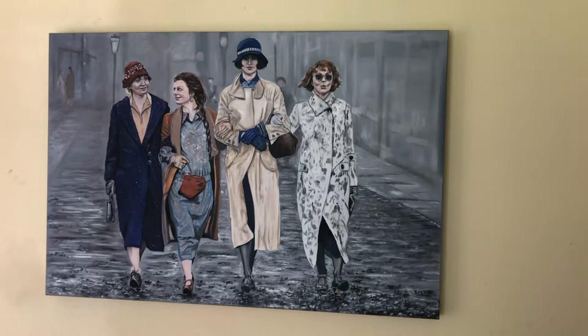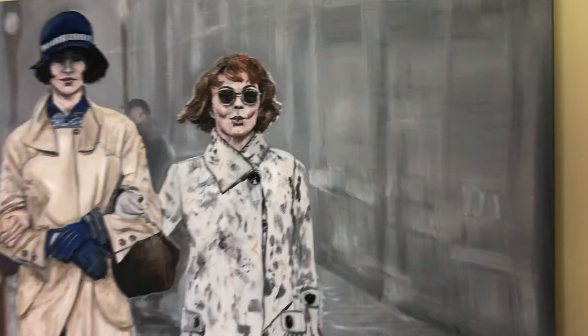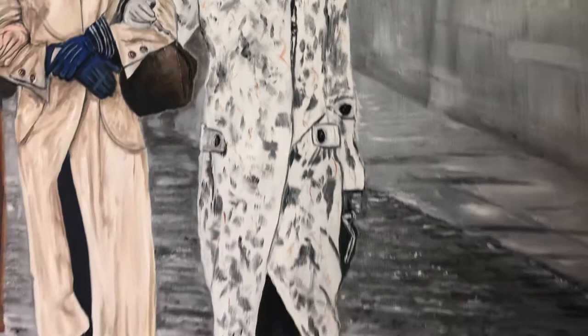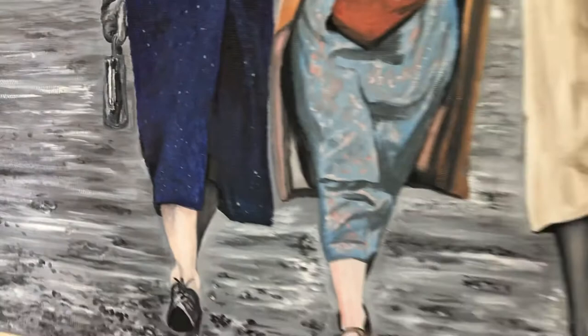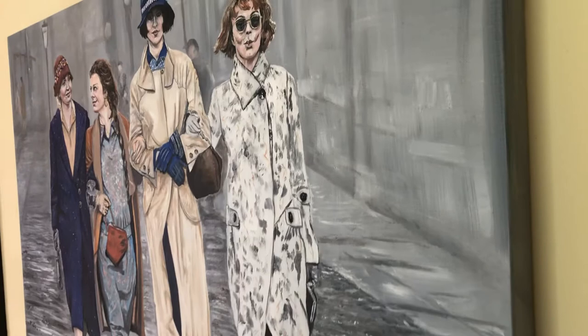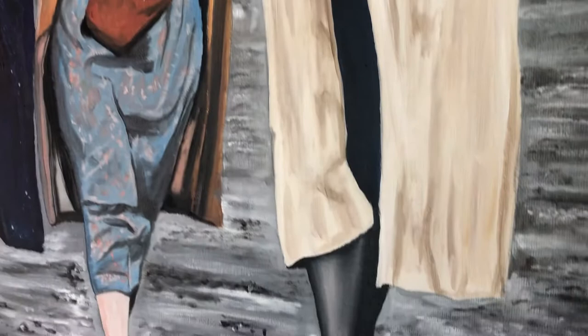This is the Peaky Blinders Ladies original oil painting, size 36 by 24 inches, painted with Winsor & Newton oil paints. This one is taking quite a while to complete — look at the detail.